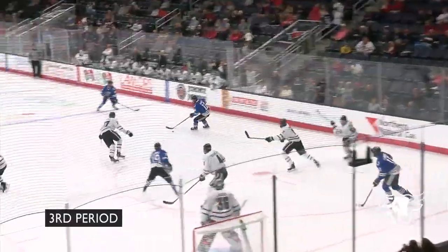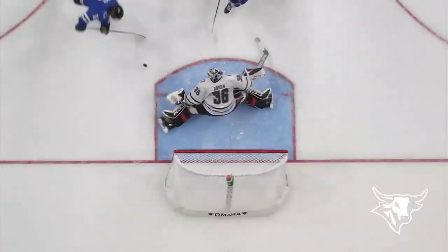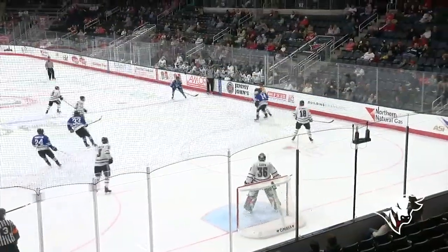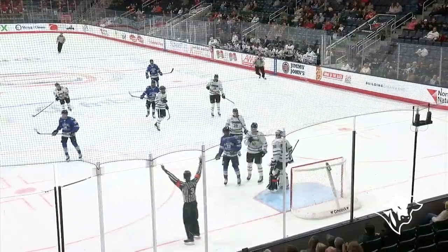A shot turned aside by Austin Roden. That looked like a design play. Now a slapper from the line comes through — great save Roden — and an even better stop with the left pad off the rebound. Good stick in front of his own cage by Cotenbeetle to deflect the centering pass, and then a shot from the blue line was turned aside by Roden. And then Roden with the catching glove.